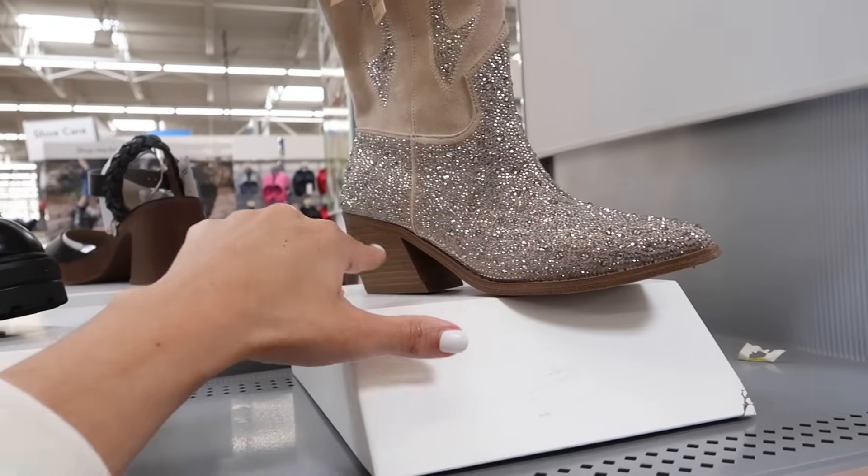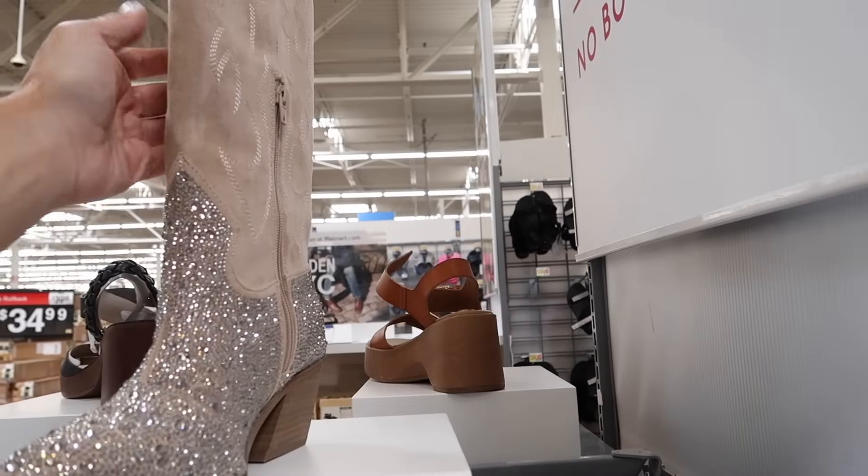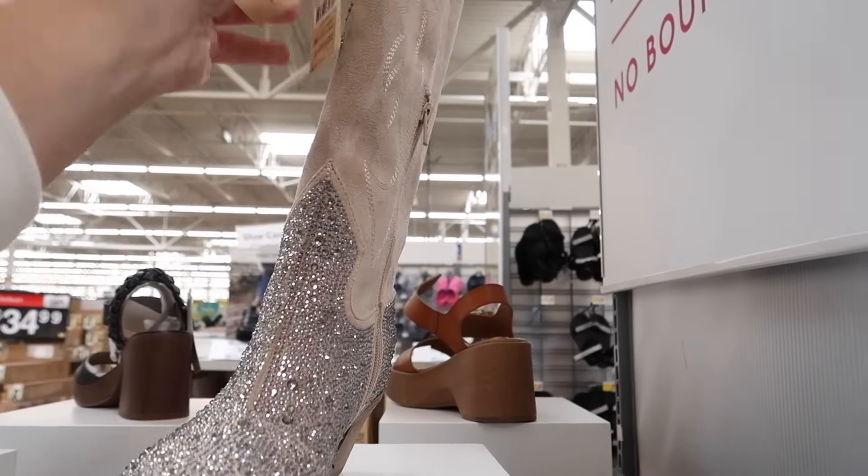New rhinestone cowboy boots from Madden NYC — these have that pointed toe, chunky heel, zipper on the inside, and these are going to be $40.